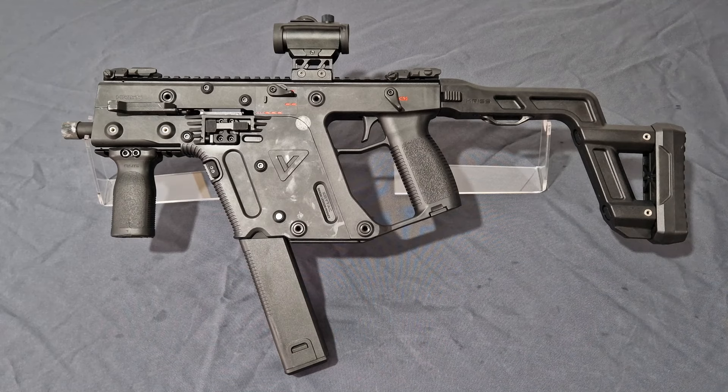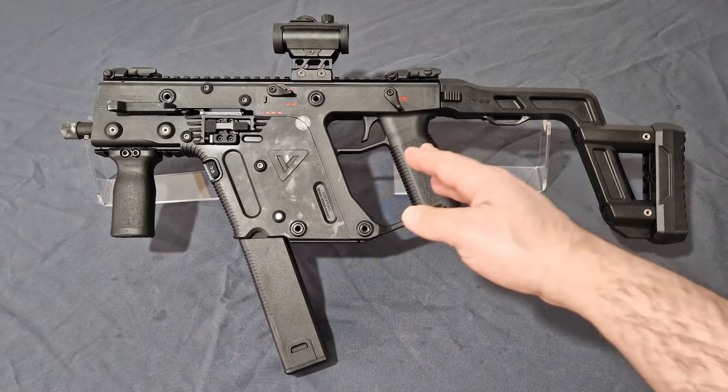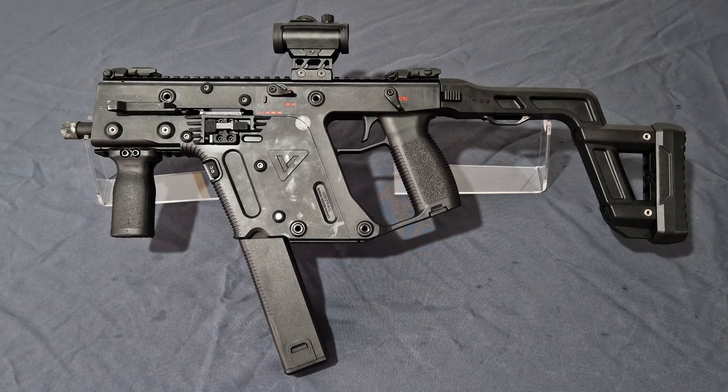What is the KRISS Vector? As you can see, it is a unique SMG/PDW with a unique recoiling system. It was first debuted at Shot Show in 2006 as a prototype, a proof of concept. In 2009 the Gen 1 was released to the public, featuring a light module at the front for a SureFire light, and the fire and safety lever had a 100-degree throw. The Gen 2 came out in 2016 — the version you see here — and as of recording this video we now have a Gen 3 announced at Shot Show 2024.